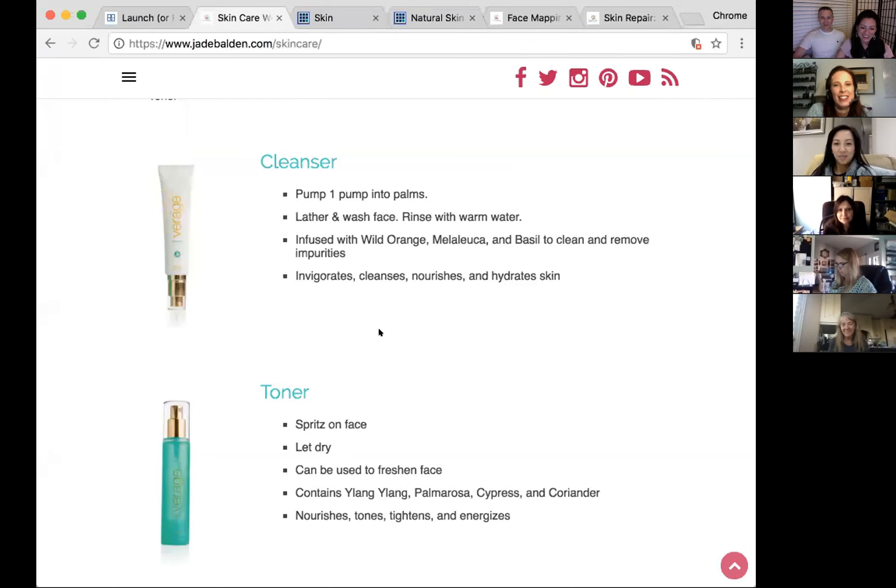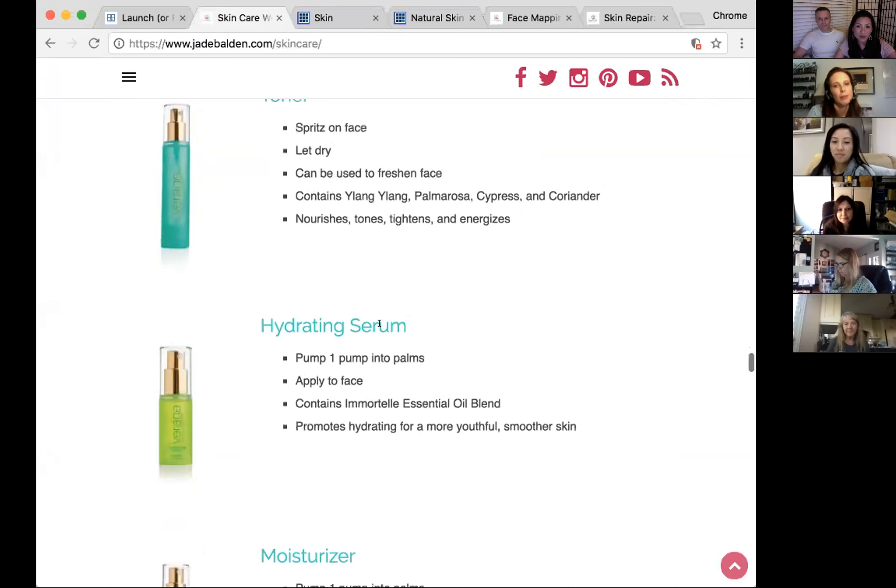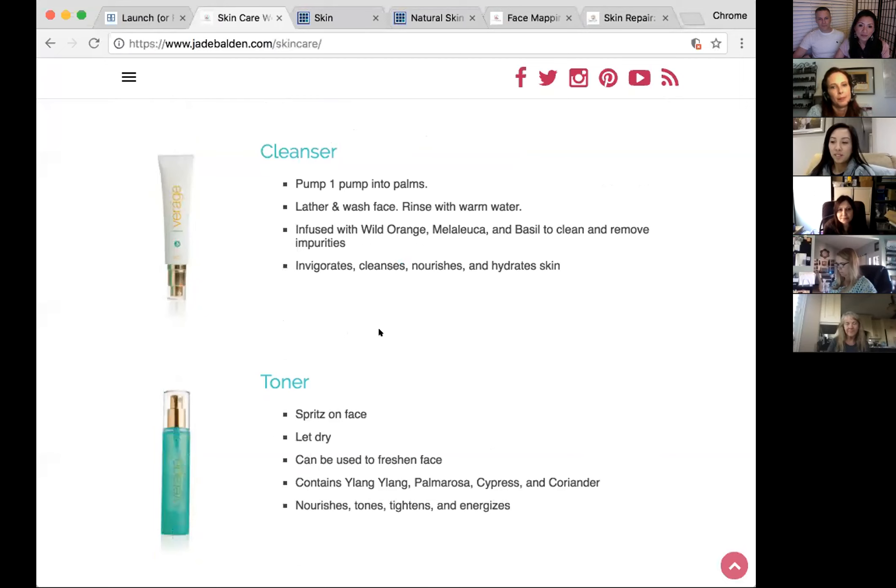Now the Virage system — there's a cleanser in a pump form, which is great. You emulsify a pump in your hand, rub it on your face, and it cleanses your makeup off beautifully. The toner comes in a spritzer already, which is super convenient.